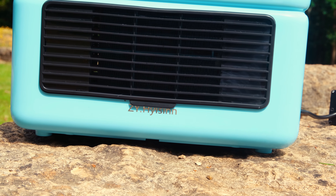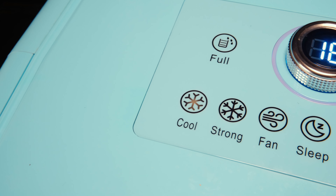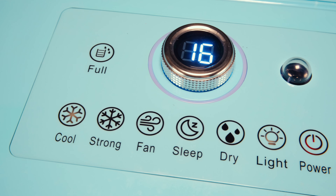What truly sets this air conditioner apart from other portable units is its ability to cool larger spaces of up to 8 metres square. This thing is surprisingly powerful. For a unit of this size, the cool air it delivers is remarkable.